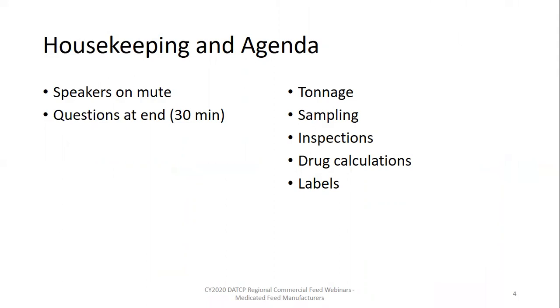Before we get started, a couple of housekeeping items: you are already on mute. We have reserved 30 minutes for questions at the end of the webinar. You are welcome to submit your questions into the chat box as we go and we will answer those at the end.